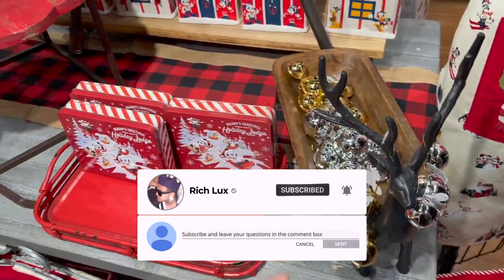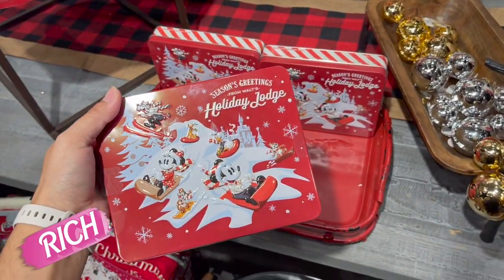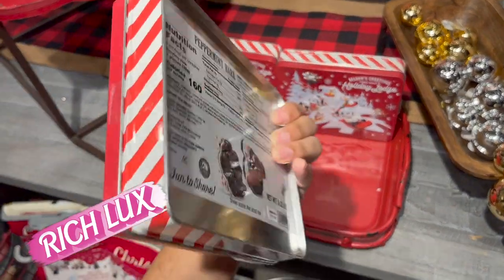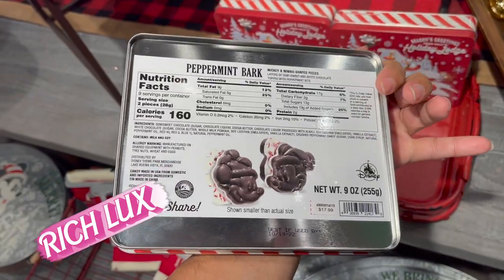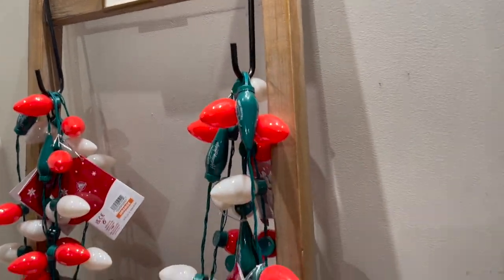Jingle Bell... you get this one - Holiday Lodge, Seasons Greetings. Oh, those look so good. Put them back, they look so good! Oh here we go - 20 dollars for the lights.